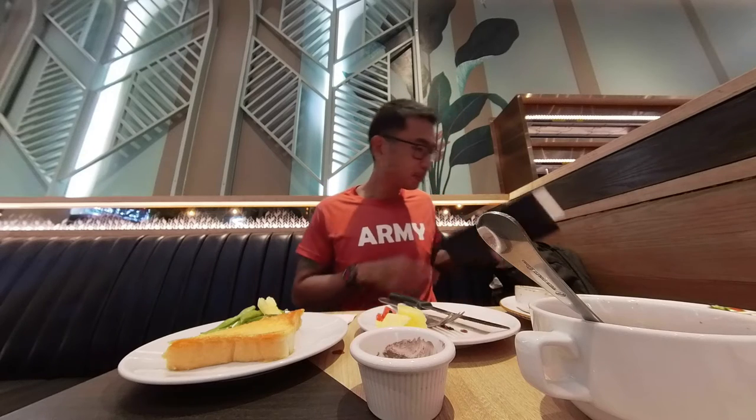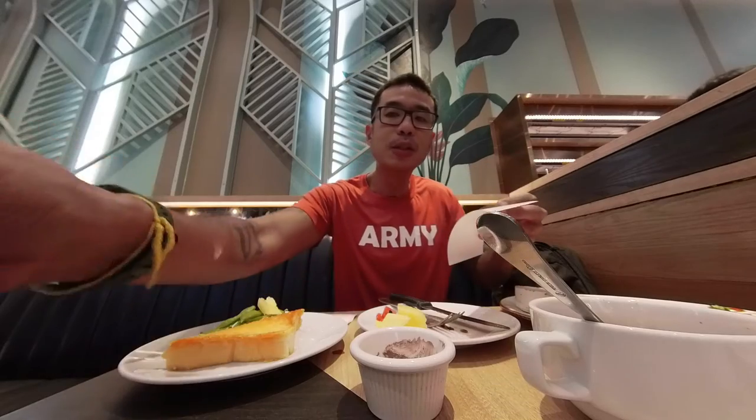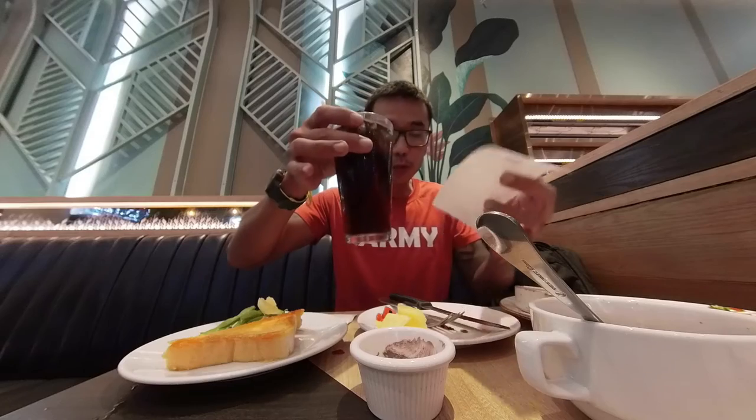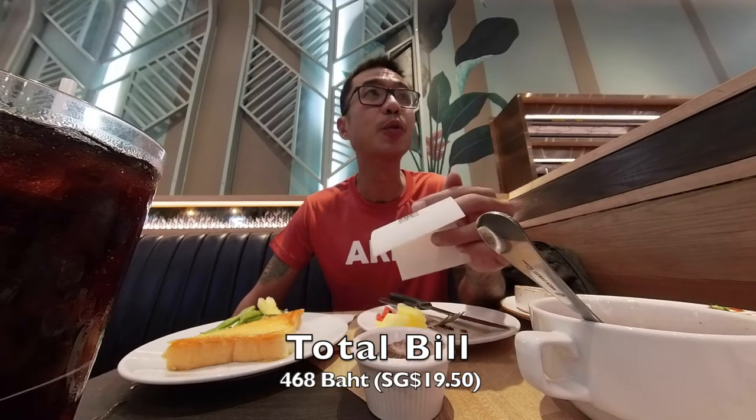Alright, I'm full. Not too bad — it's a nice dessert. Let's look at the bill. My main course is 399 baht, and I chose the non-stop refillable drink, an additional 69 baht, for a total of 468 baht, which converts to about 19.50 SGD.